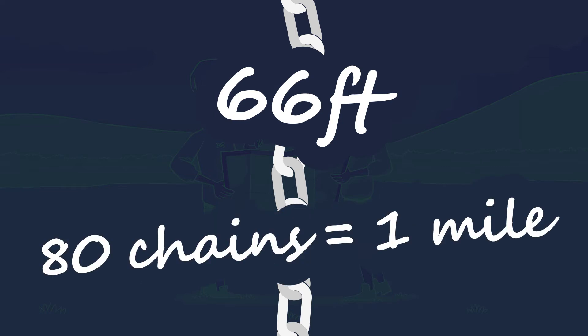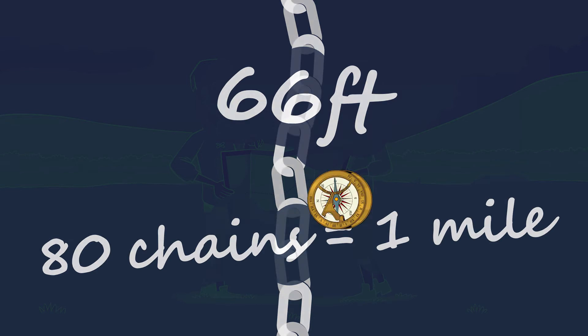Planners used metal chains to measure the distance between two points. Each chain was 66 foot long, and 80 chains equalled one mile. And if they needed to check the direction, they'd use a compass.